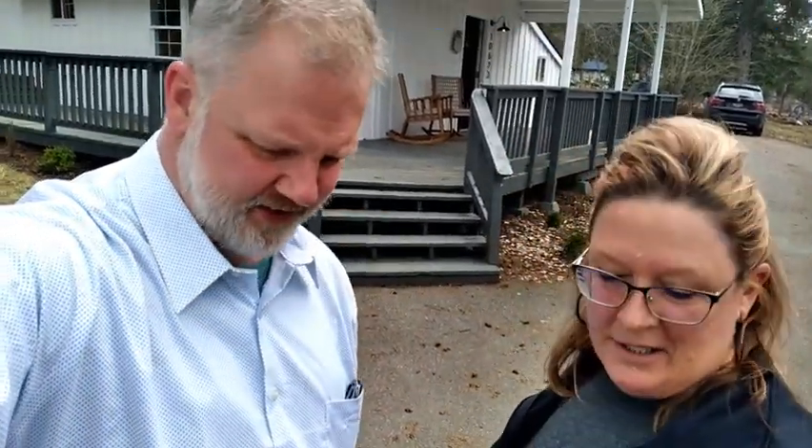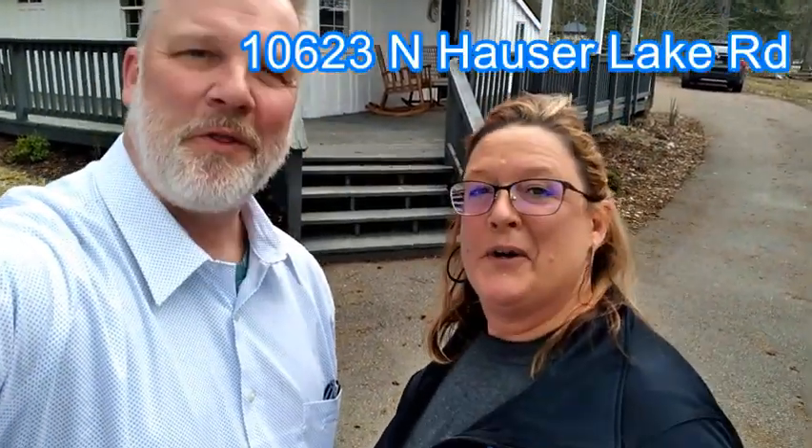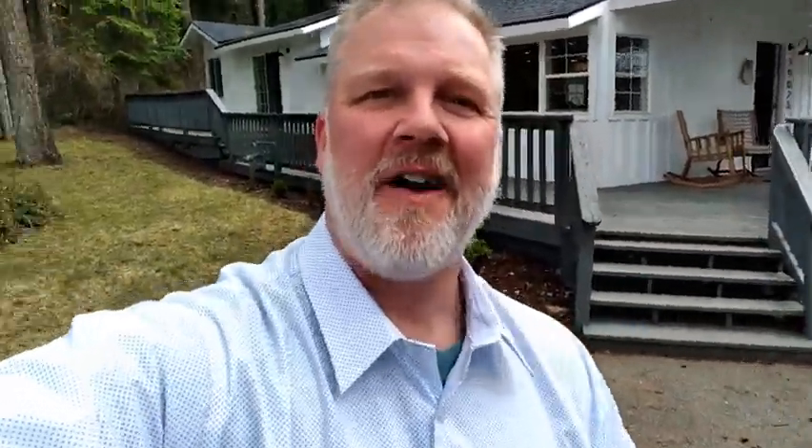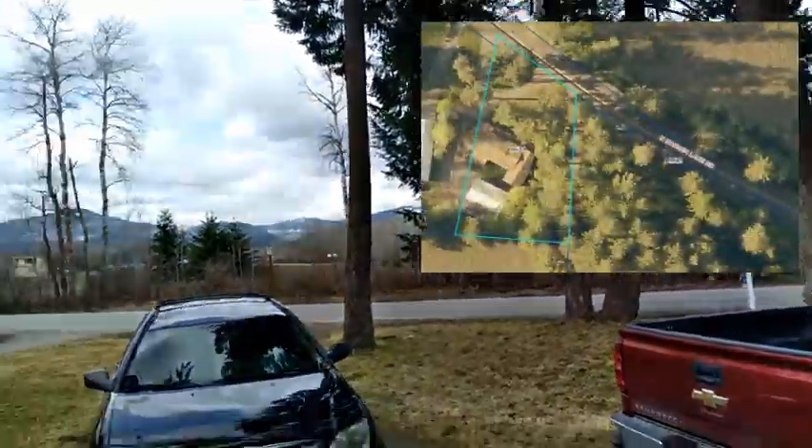Hey everybody, it's Will and Laura. We're here at 10623 North Hauser Lake Road, and we're going to go ahead and give you a tour, right here in the quaint little village of Hauser Lake.